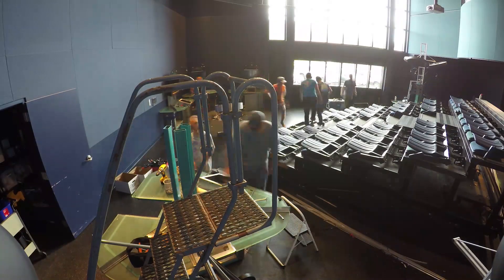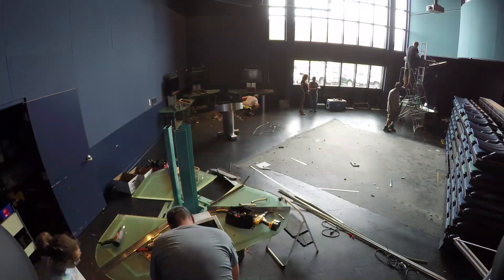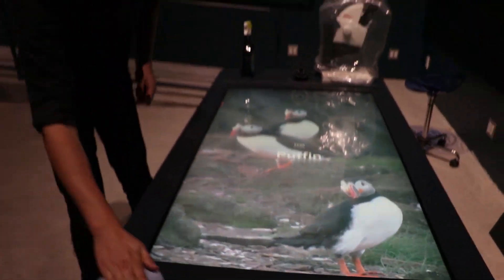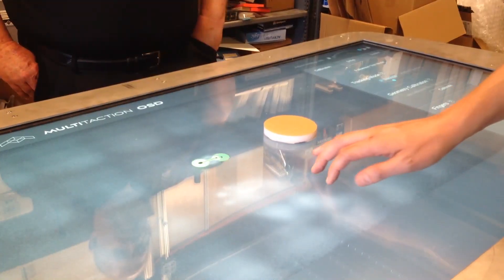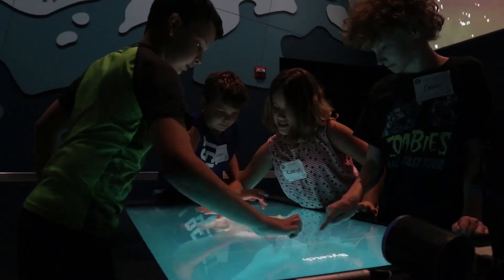Removing the bleacher seating allowed us to optimize the entire space for interactive learning and to improve the sound in the space. New multi-touch tables are designed to enable richer student collaboration by ensuring every student can engage actively with the experience.